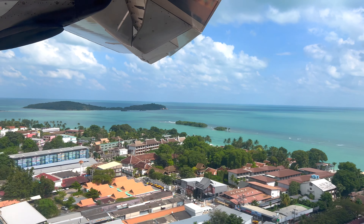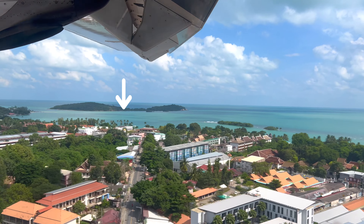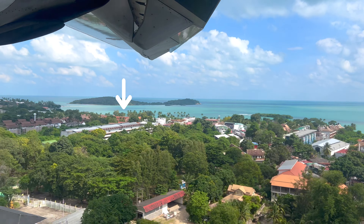As we cross over southern Chaweng Beach, we can also see one of my other favorite resorts, Sala Chaweng, also worth a look in Samui.